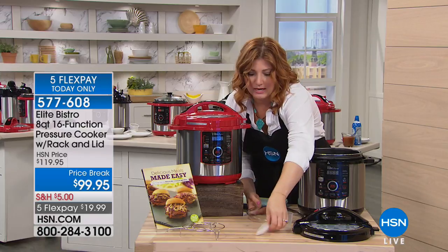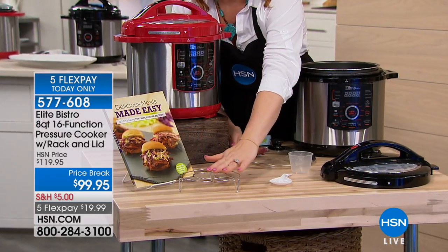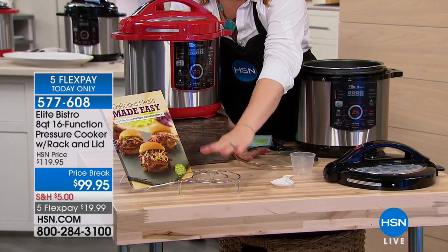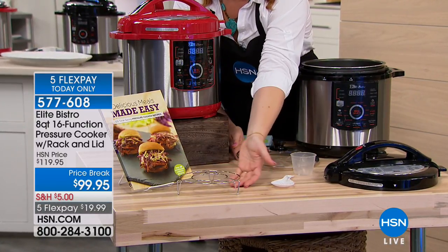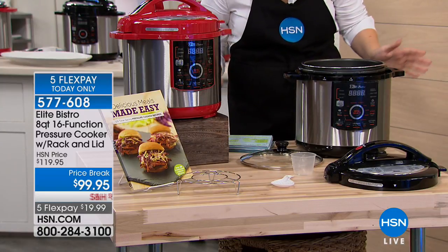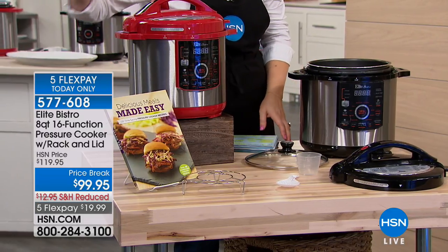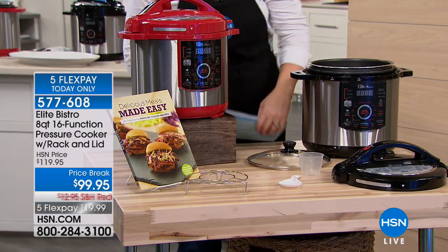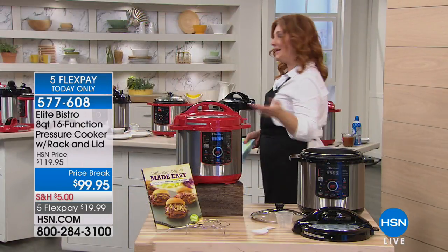You're getting your measuring cup, your serving spoon, and your rack. If you want to make any kind of roast or anything like that, that comes included — also great to put a piece of fish on there with a little lemon underneath. You get the cookbook as well, with 64 recipes in the cookbook, for $99.95. Such an unbelievable value, with reduced shipping and handling and five flexible payments of $19.99.